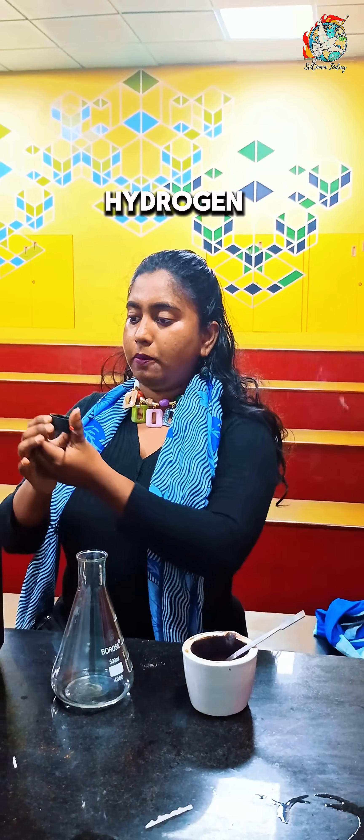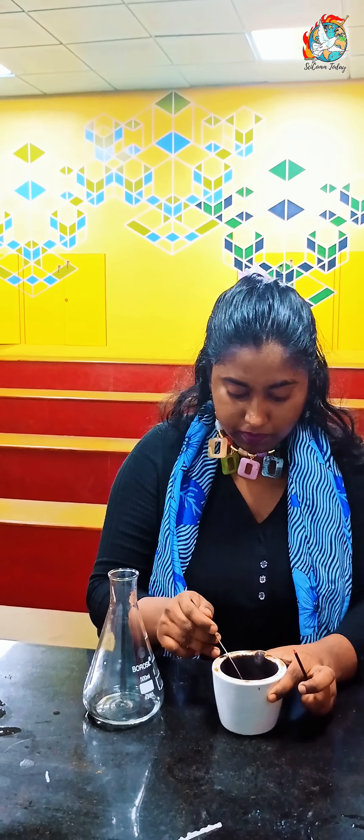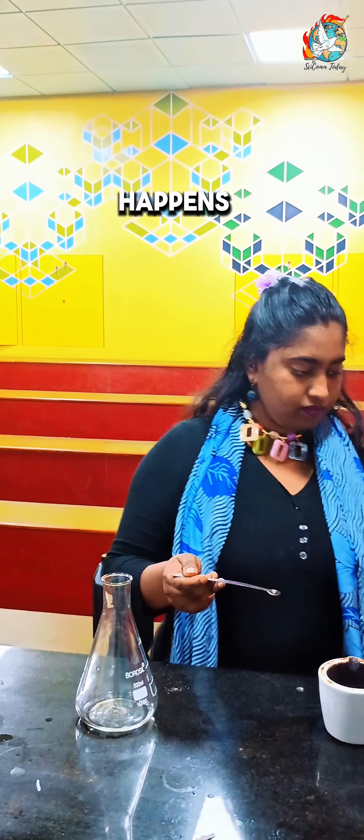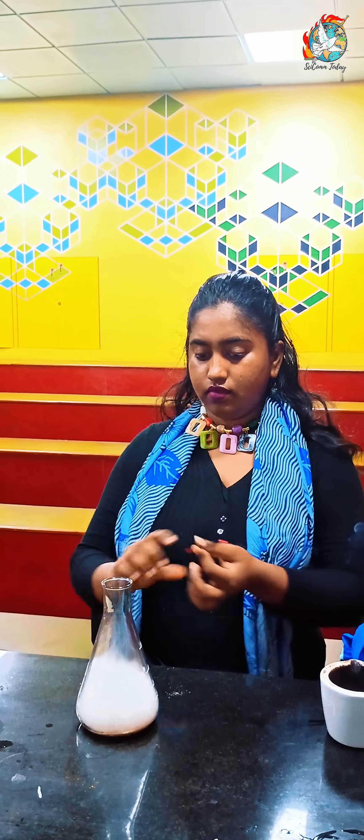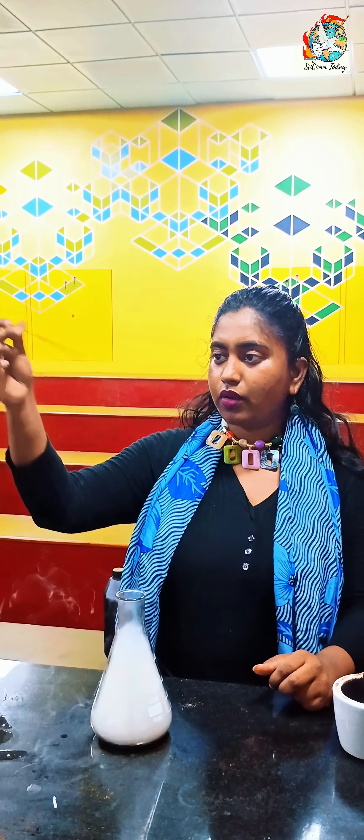Let's put some hydrogen peroxide — very little — and add a little bit of potassium permanganate. Now here I have an incense stick that is lit. Let's see what happens — huge fumes!